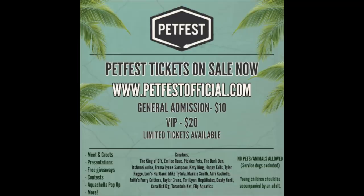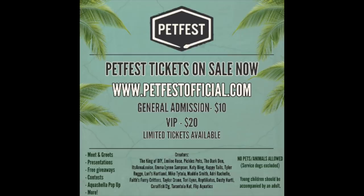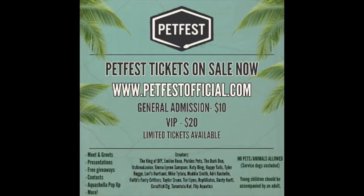One more thing — I wanted to remind you guys that I will be at Pet Fest in Phoenix, Arizona on June 22nd. It is ten dollars for general admission, so if you are in the area, get your tickets now — they're still on sale but limited, so I'll link it down below. Come say hi to me! There will also be a lot of other creators like The Dark Den, Tyler Rugge, Maddie Smith, Emily Rose, and a whole bunch of really fun creators. There will be giveaways, contests, and more — don't forget to grab your tickets because they're not sold at the door. Alright, that's all — see you next time!